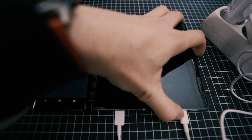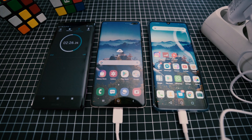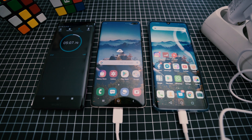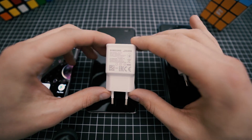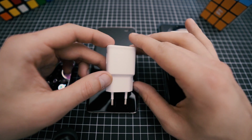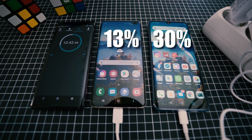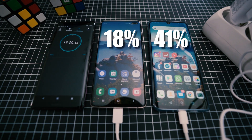Both devices were fully drained to 0% and then we started charging with a timer. After 5 minutes, the S10 Plus was at 6% and the P30 Pro at 17% — both connected to their original chargers. It's a 40W supercharger for the P30 Pro and a Samsung OEM charger with a maximum output of 9V and 1.67A. After 10 minutes, the P30 Pro reached 30% while the S10 Plus was at 13%. At the 15-minute mark, the P30 Pro reached 41% and the S10 Plus 18%.